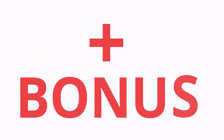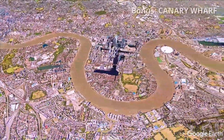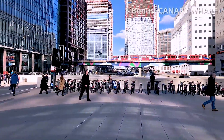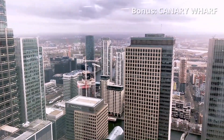And here is a bonus we promised: Canary Wharf. If you have an extra few hours to spare, visit Canary Wharf on the Isle of Dogs — the Manhattan of London. It is a commercial district in East London and contains many of Europe's tallest buildings, including the second tallest building in the UK, One Canada Square.